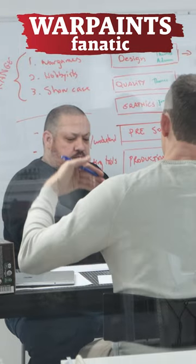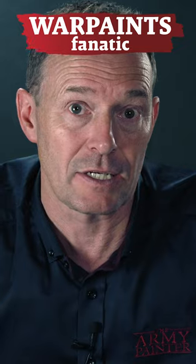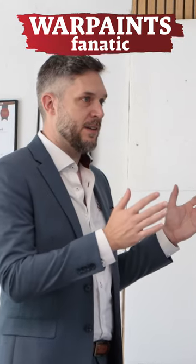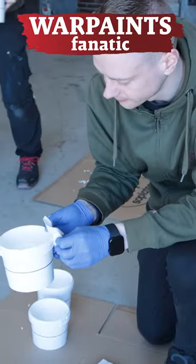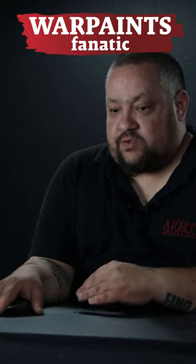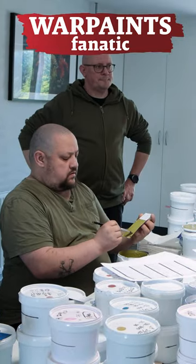In order to get around that, we spent a couple of years working on something we internally called a stabilizer. We managed with the stabilizer to be able to get the amount of pigment into the right bases, to be able to get a consistent coverage throughout the entire range.